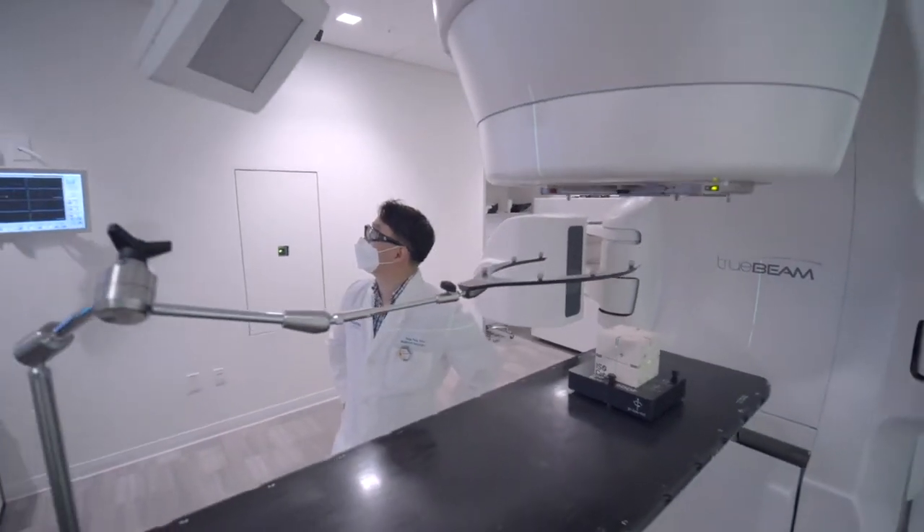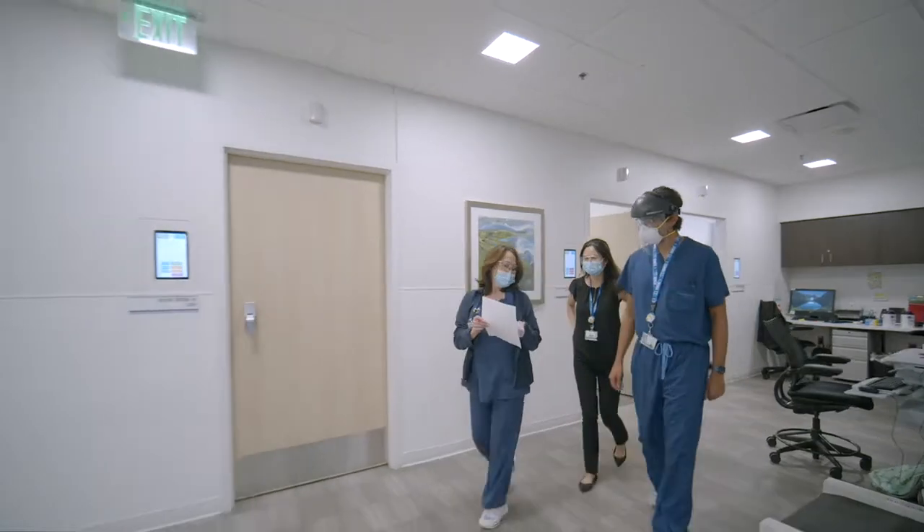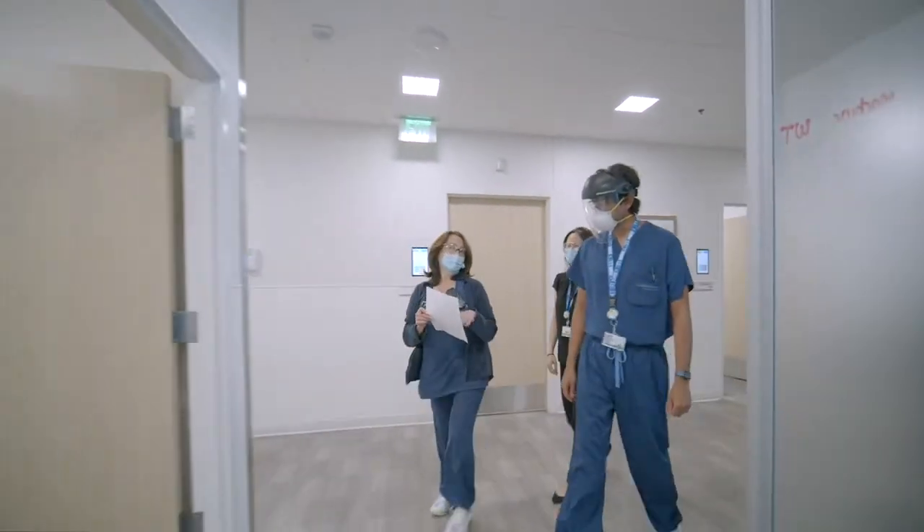We have a lot of radiation treatment modalities — a regular linac, a CyberKnife, GammaKnife, and HDR — and they will definitely help residents understand how these work to treat cancer patients. After graduation, they will not be surprised seeing different modalities because we have pretty much everything in our department.